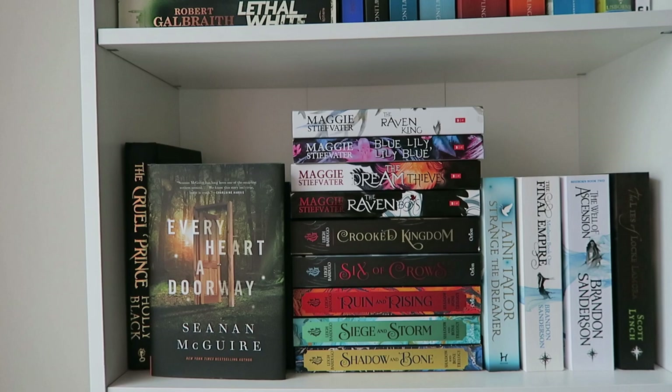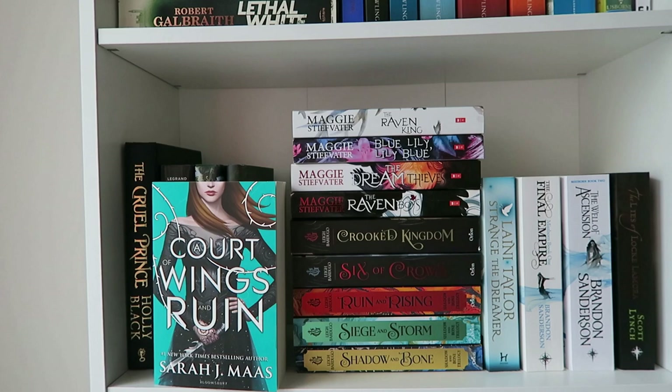Then we have A Court of Wings and Ruin by Sarah J. Maas. I don't own the first two volumes because I read library copies. In theory I could get them, but it's not a priority. I could probably get A Court of Mist and Fury since it's my favorite of the three, so it's kind of weird that I only own the third one. Then I have a stack of Leigh Bardugo and Maggie Stiefvater books, which are somehow connected in my mind.